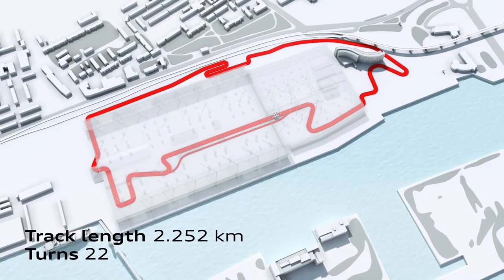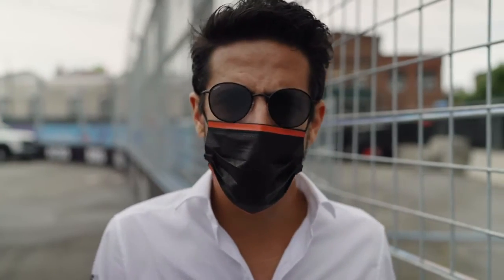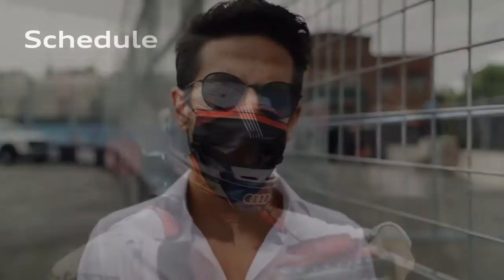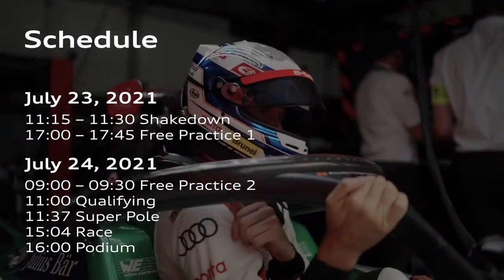The general characteristics of the track are very low speed, a lot of corners, difficult to overtake, and low energy consumption — so it's gonna be very different from all the other tracks we've been racing so far.